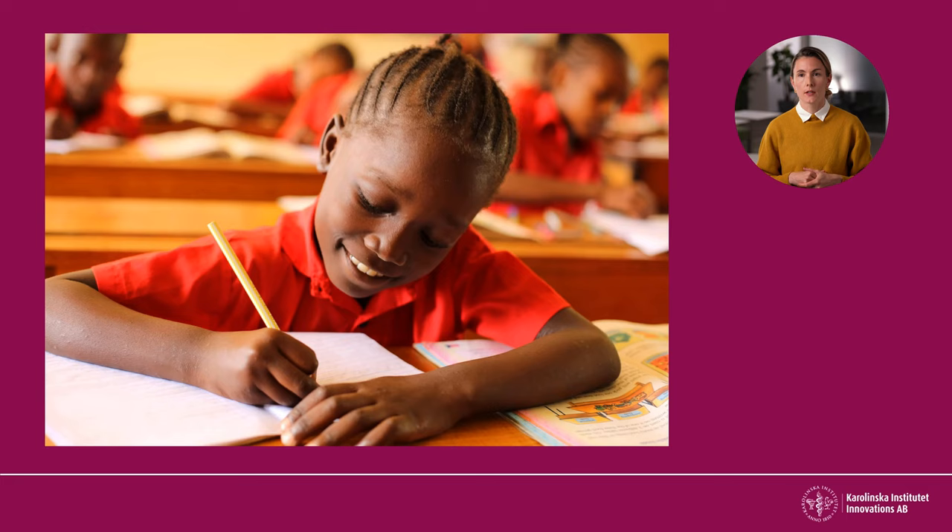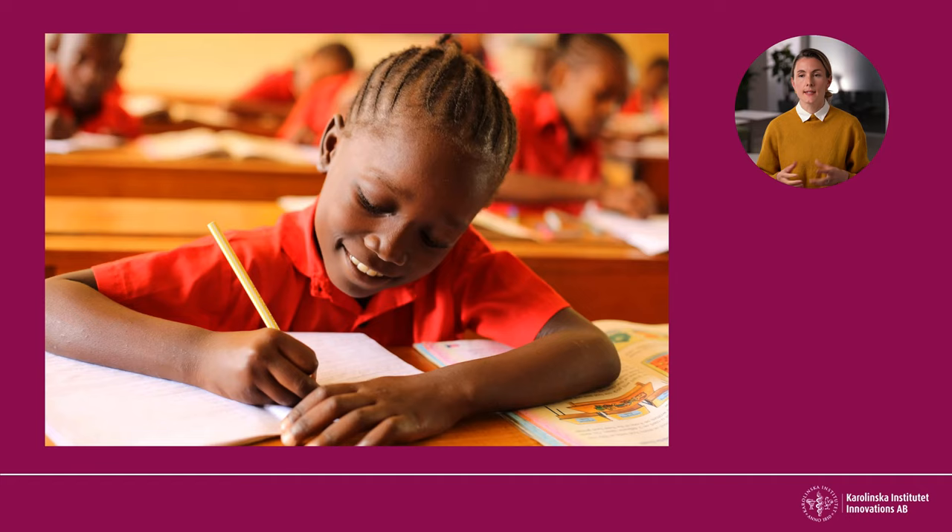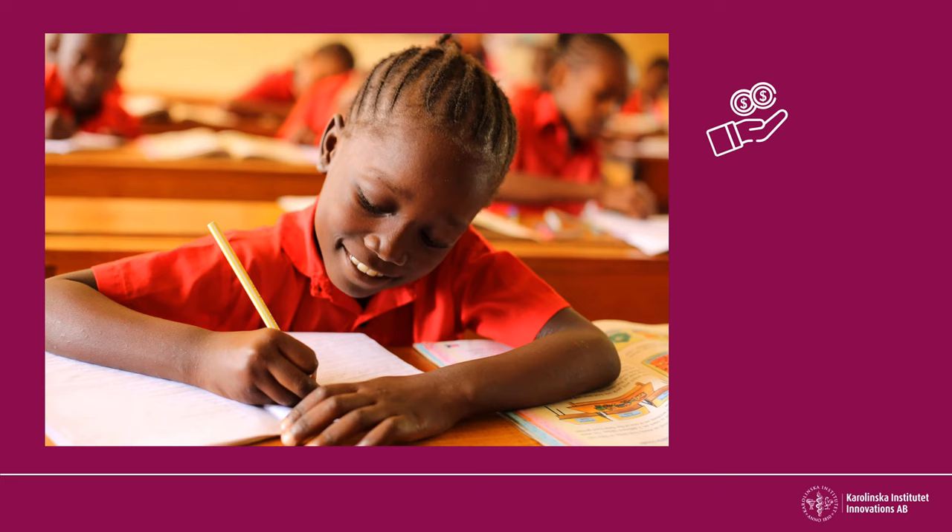One example involves three initiatives which all aim for girls in developing countries to stay longer in school. For every thousand dollars spent, financial support through scholarships extended the number of years in school on a group level with 1.5 years. Giving free school uniforms extended their years in school by 0.9. Deworming the girls so that they do not get sick gave 119 extra school years.